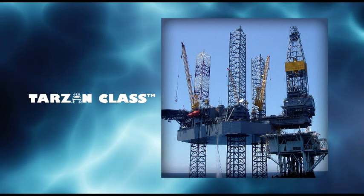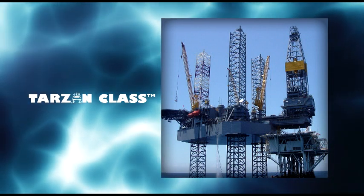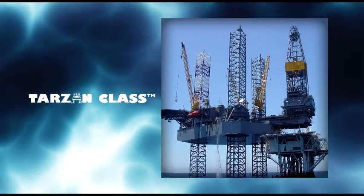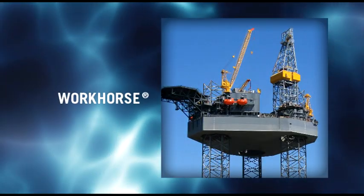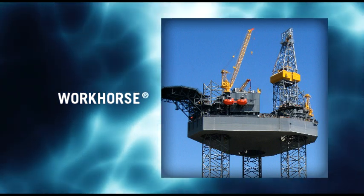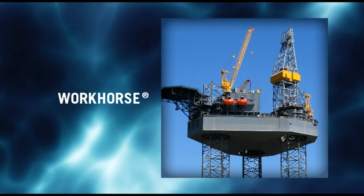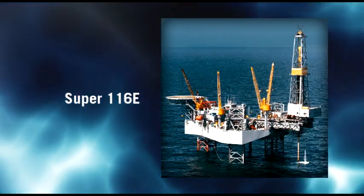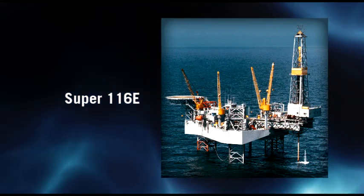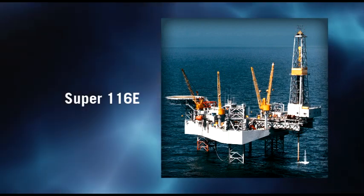Built for year-round operation in tropical storm regions, the Tarzan class rig operates in water depths up to 300 feet. The Workhorse, LTI's newest model, is built for demanding drilling in moderate storm locales in depths of up to 375 feet. Proven over many decades, the Super 116E performs in moderate storm regions in water up to 350 feet deep.